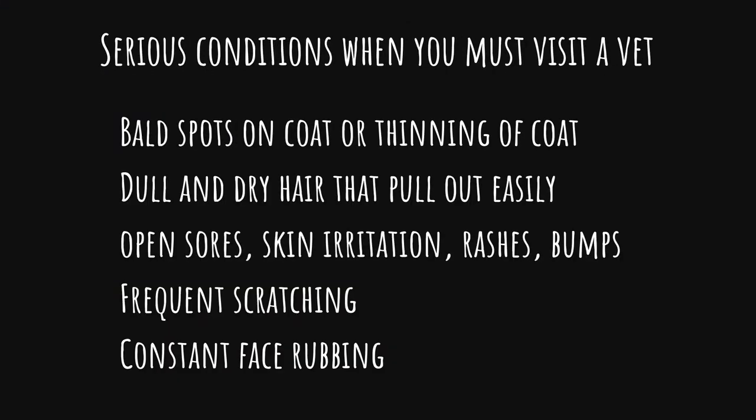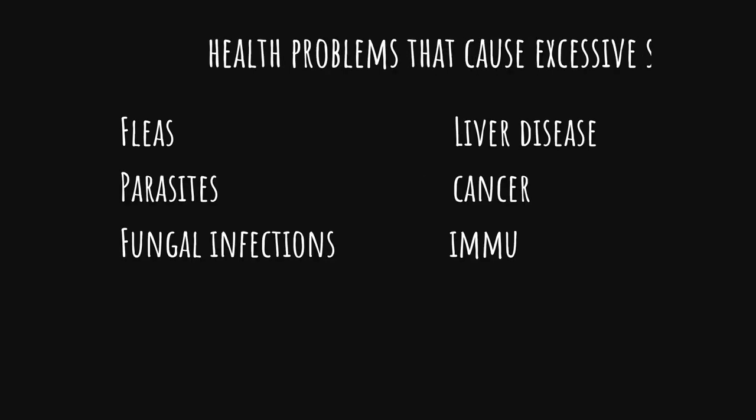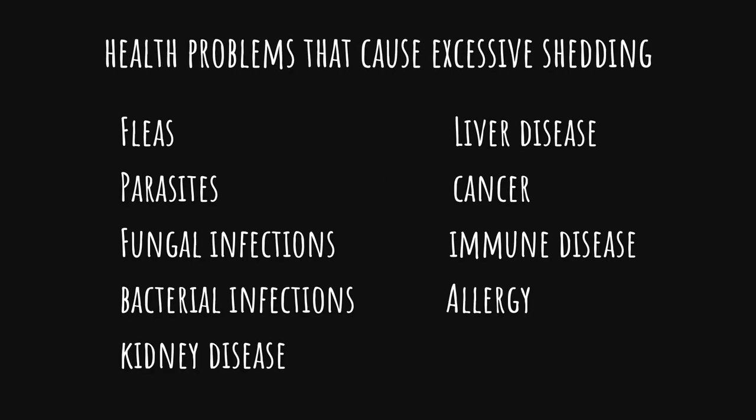Tip number four: Medical problem. If your dog's coat does not look healthy and he sheds really a lot, much more than he should, it's probably time to go and see a vet. Excessive hair loss can be a result of these medical problems: fleas, parasites, fungal infections, bacterial infections, kidney and liver diseases, cancer, immune disease, or allergy. But only your veterinarian can tell you what the right diagnosis is.